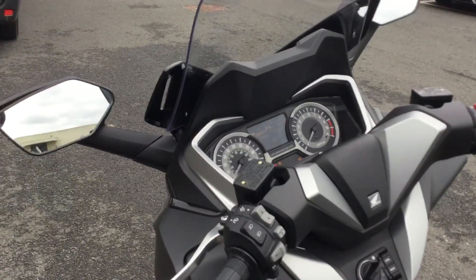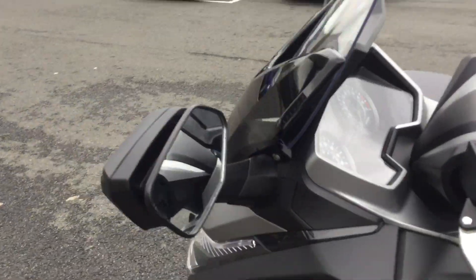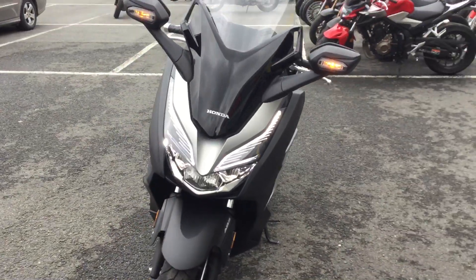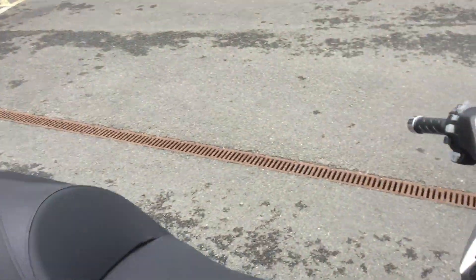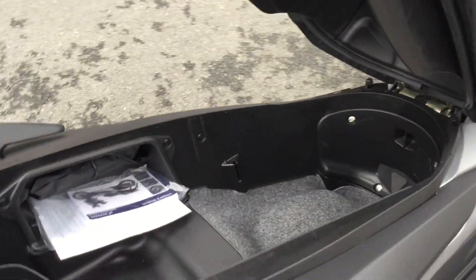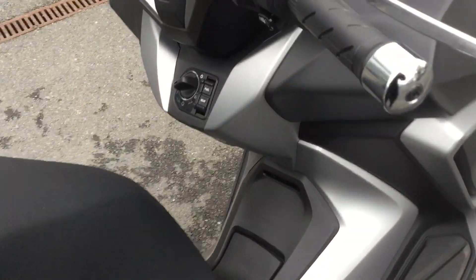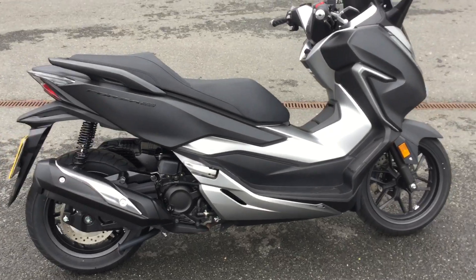You can move the screen up and down electronically. Really nice smart bike, loads of room under the seat. It's also keyless, so you just need to keep the key on you.